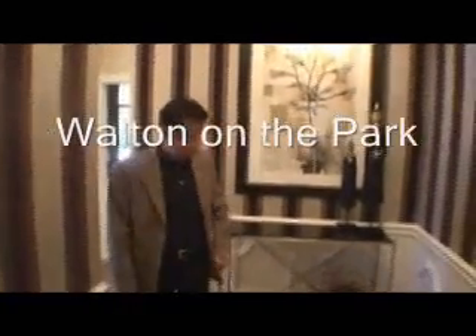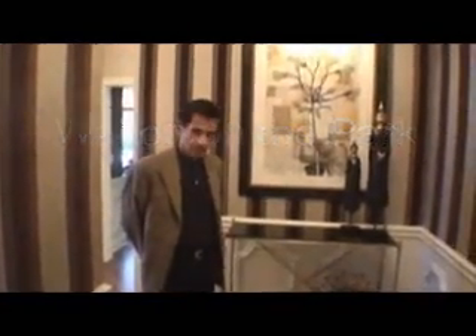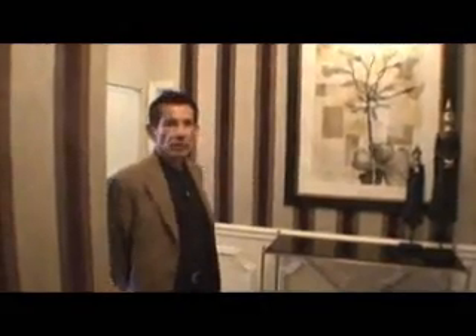We are here at the Walton on the Park three-bedroom model and we're here with Ralph Oliva and he's going to be giving us a tour of the unit. Welcome to Walton on the Park. We're located in the prime Gold Coast neighborhood and we are very pleased to present